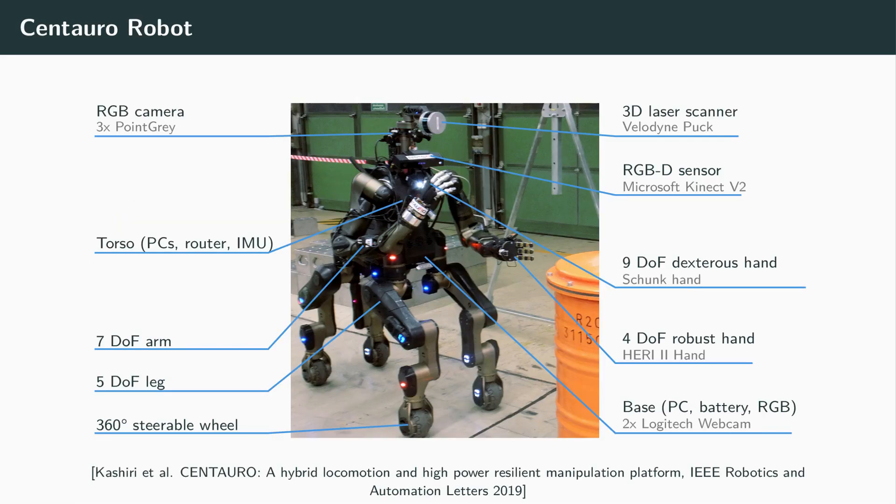In the Centauro project, we developed a disaster response system which consists of the highly flexible Centauro robot and suitable control interfaces. The robot has an anthropomorphic upper body with two arms with seven degrees of freedom each, and four legs with five degrees of freedom each. All legs end with steerable wheels providing driving capabilities to the platform. The arms carry a nine degrees of freedom right Schunk hand and a four degrees of freedom left hairy hand.